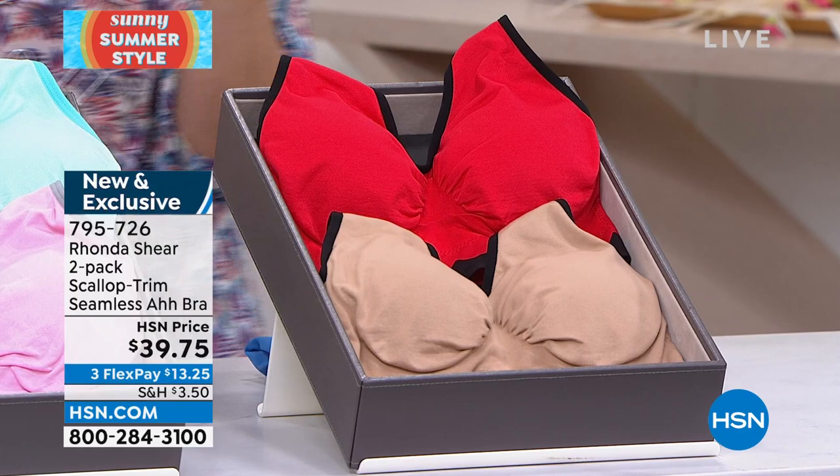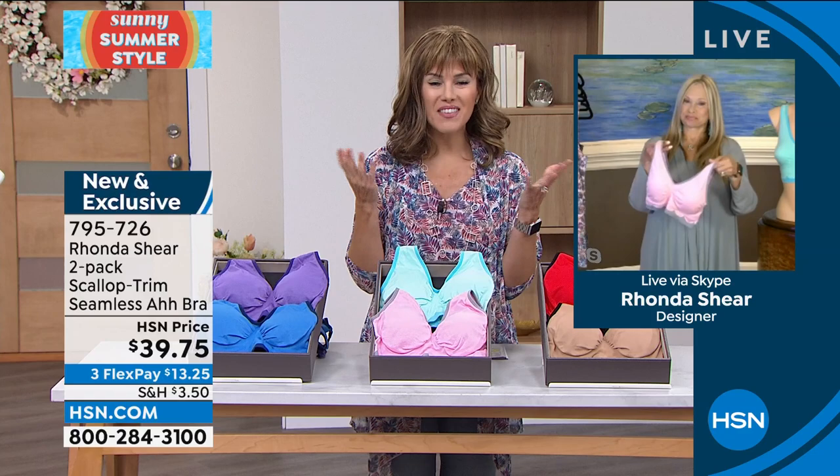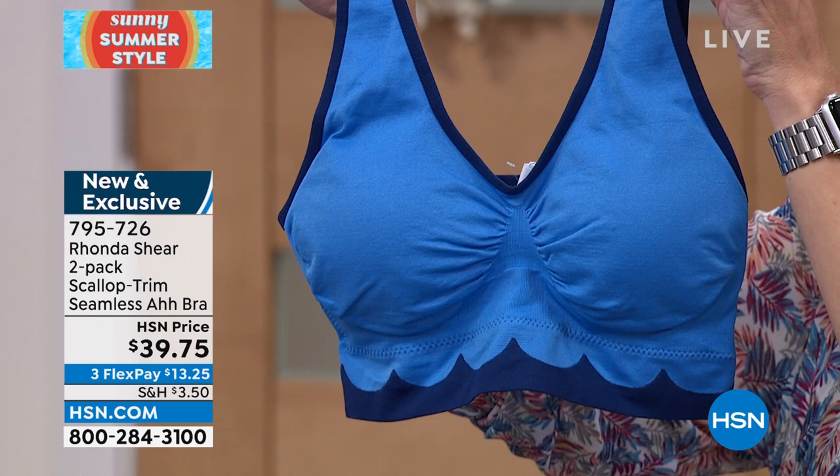Rhonda Shear is the woman that created an entire category many moons ago called the Abra. This one has some beautiful features. I love this bra — this is our latest. The original Abra was sold 35 million times and won awards in 34 countries. So imagine that comfort level.